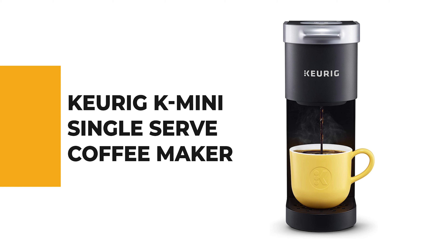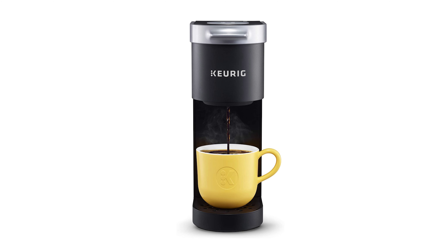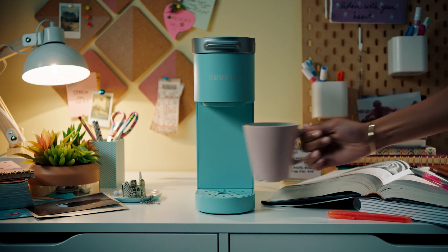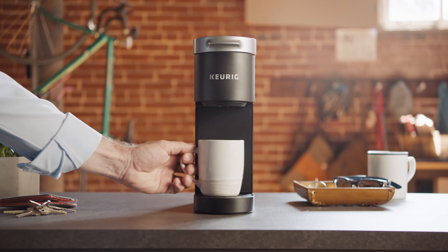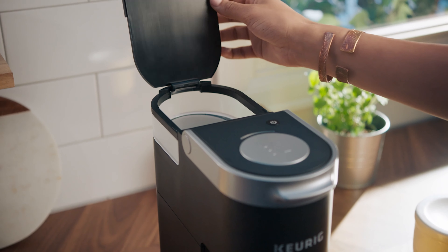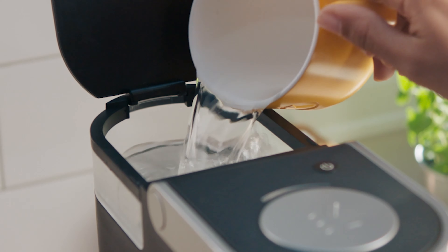From performance to price, from design to durability, the last product on our list is the best out of all we've reviewed. Number 1: Keurig K-Mini Single Serve Coffee Maker. The K-Mini is the slimmest model from Keurig, at just 5 inches wide. The reservoir holds just enough water for one cup and brews in just minutes. The removable drip tray allows enough room for brewing into a travel mug up to 7 inches tall.